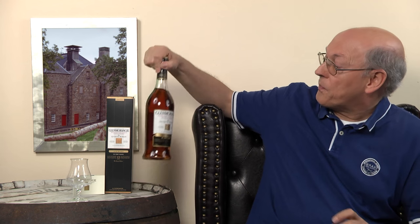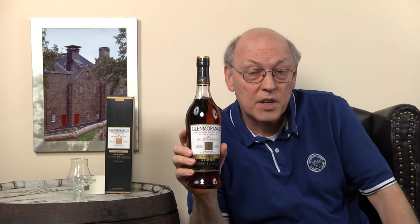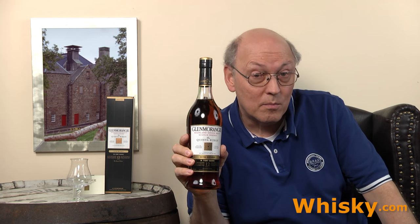Thank you Glenmorangie for this. The Quinta Ruban is a Glenmorangie matured for 10 years in classical ex-bourbon casks and then finished in ruby port wine casks from the Douro Valley in Portugal.